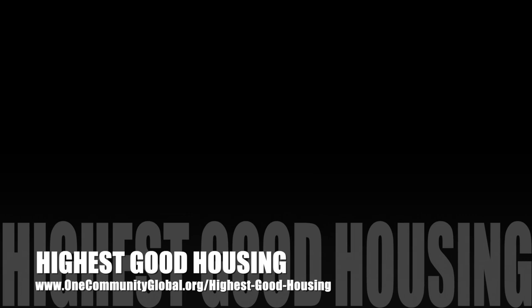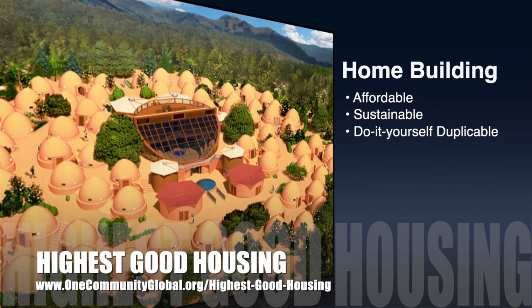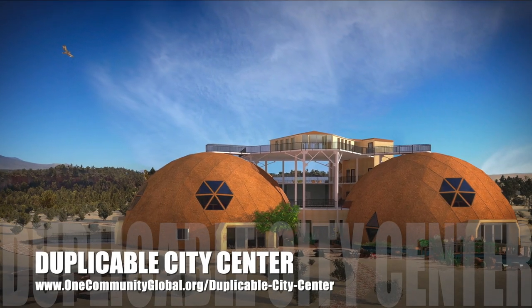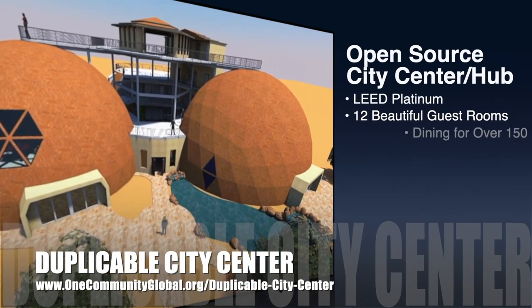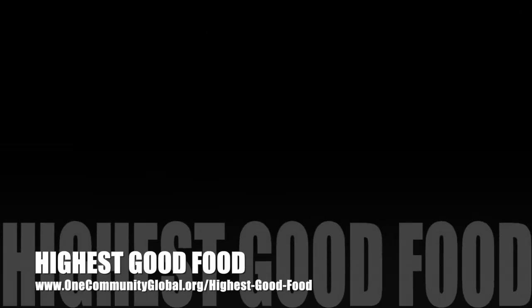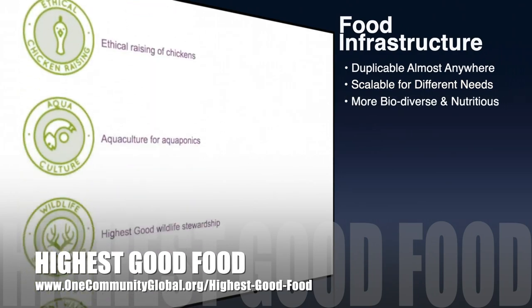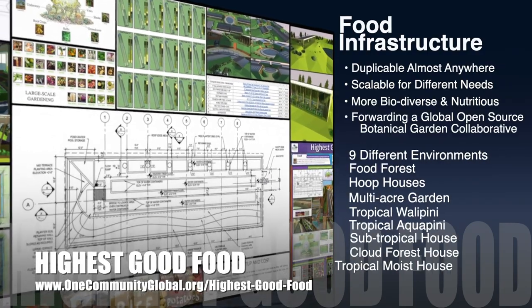The One Community approach to highest good housing is eco-artistic home building that is affordable, sustainable, do-it-yourself duplicable, resource and space efficient, and consists of seven different sustainably constructed village models. One Community is also creating an open source duplicable city center designed to be LEED Platinum certified, provide 12 guest rooms, dining for over 100 to 150 people, and laundry and recreation space for over 300 people, all while saving money, time, space, and resources. One Community's approach to highest good food is duplicable almost anywhere, scalable for different needs, more biodiverse and nutritious, part of forwarding a global open source botanical garden collaborative, and includes nine different free shared and duplicable growing environments.